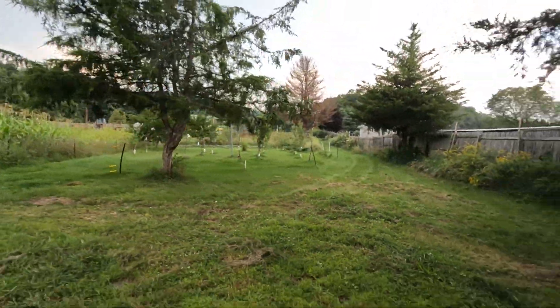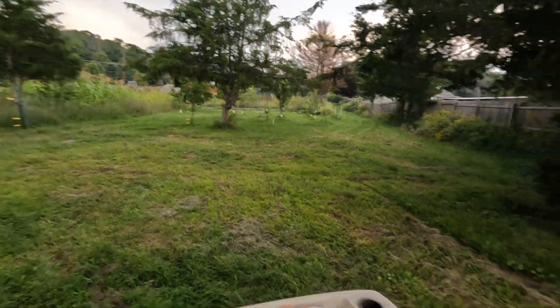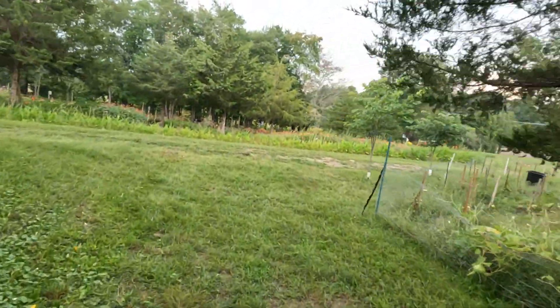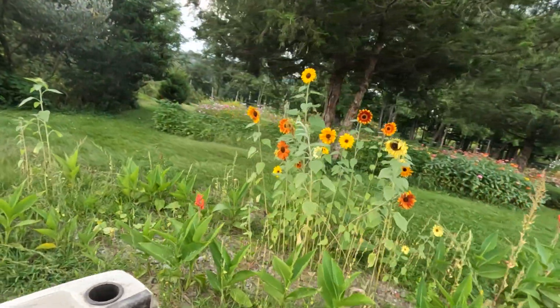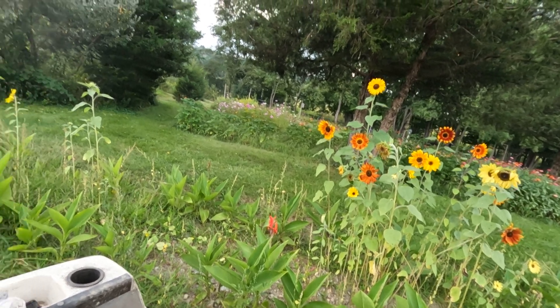What I do is wait till there's a sale like at Home Depot or Lowe's and then buy the trees. These are beautiful - look at these flowers, look at that. Amazing, beautiful colors on those sunflowers.